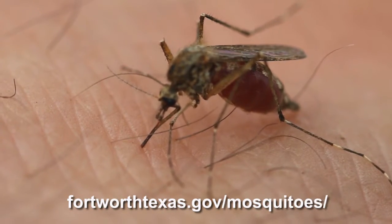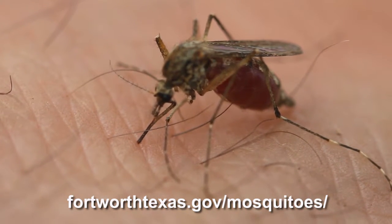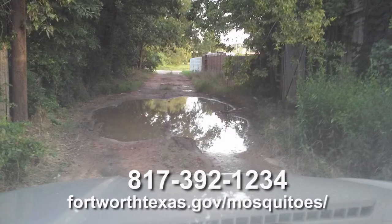For more information on mosquitoes and West Nile virus, visit the city's website. And if you see any standing water in a public space, call 817-392-1234.